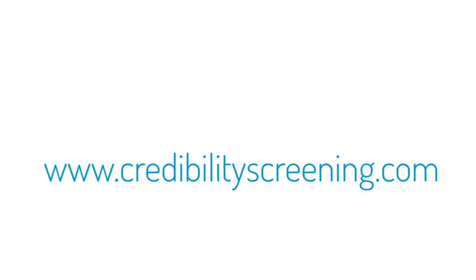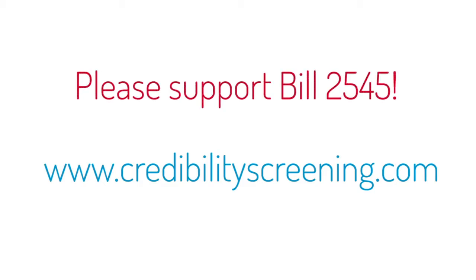For folks who want to find out more, the website is credibilityscreening.com. There is a link for all the information — published research, peer-reviewed research, informational videos, and a link to the Oregon legislature. If you read and like what you see and would like to support House Bill 2545, there's a direct link where you can show your support. Robert Gross and Peter Shannon on the Wake-Up Call — iDetect is the technology, credibilityscreening.com is the website. News Radio 1120 KPNW.